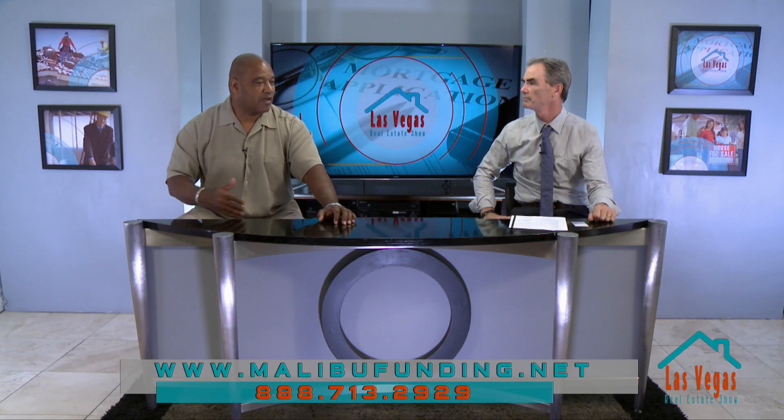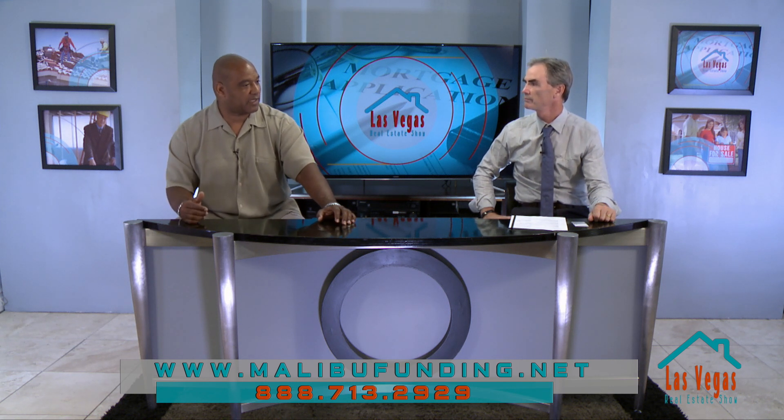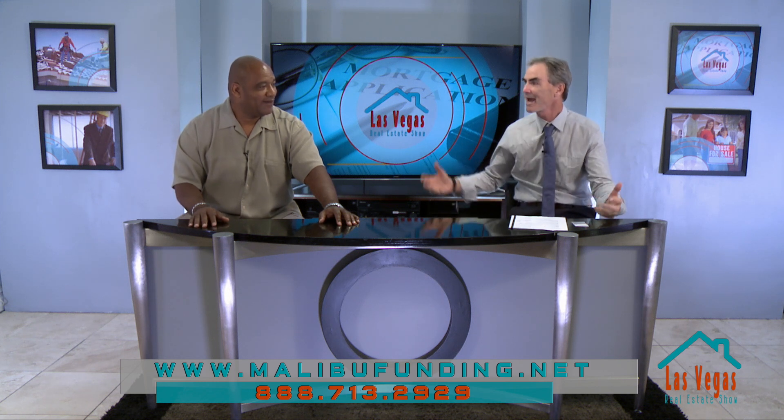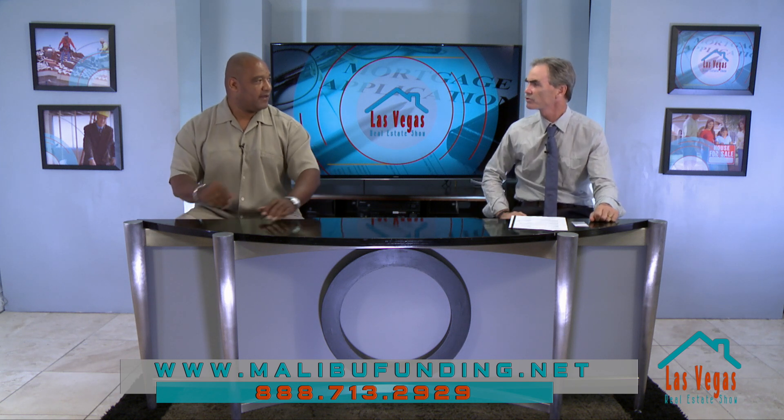I always tell the youth and my kids: if you're not reading two or three books a day, you're not doing anything. Try your best to read as much as you possibly can because that's where education is. In the give-back of what you're doing — with the Raiders coming to town, do you think it really helps the community to have a sports team, whether the Golden Knights or the Raiders or any nationally recognized team, to give pride to the community?